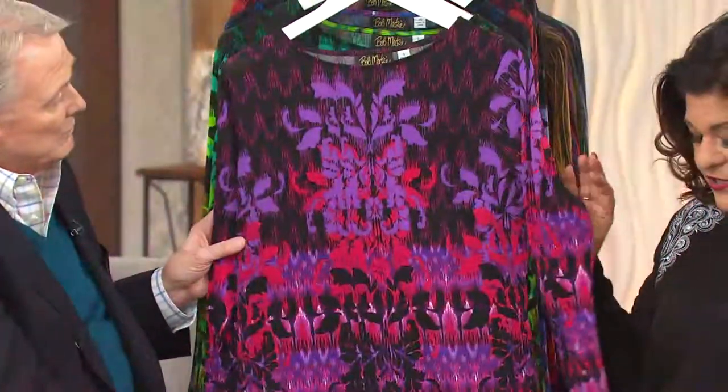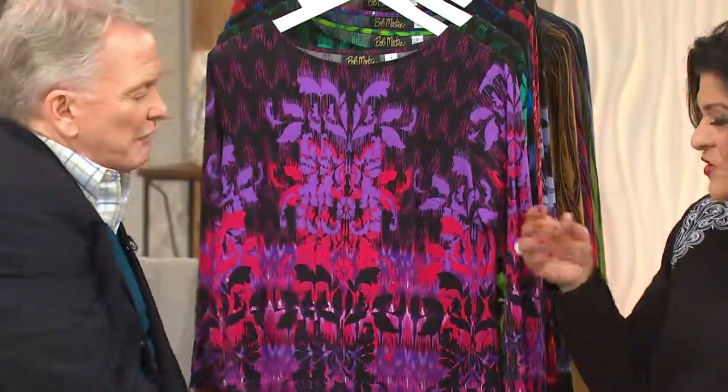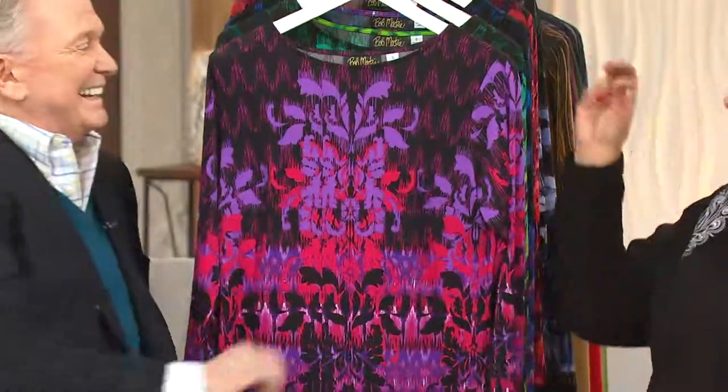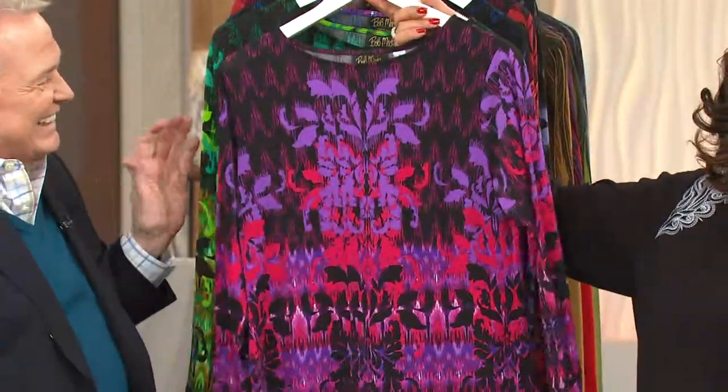You can just wash it, wear it — it's going to stay beautifully. And just a kiss of spandex in there, 4% spandex to keep it. Just enough. Look — whoa, yes! That's more than a kiss, darling. That's more than a — that's a whole make out session.